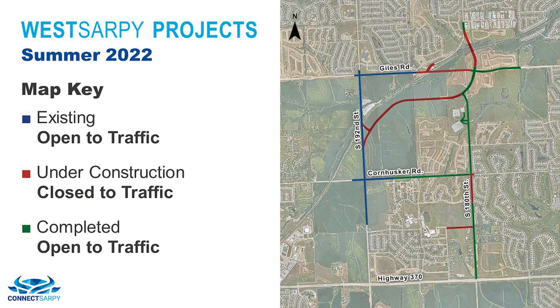In the summer of 2022, construction will close 180th Street between Camelback and Cornhusker Road. The proposed roundabout at the 180th and Cornhusker Road intersection will be constructed at this time as well. The overpass structure on Giles Road will continue and the 180th Street overpass should be nearing completion.